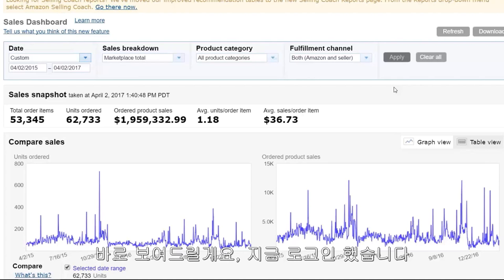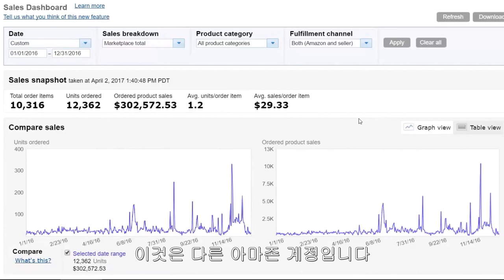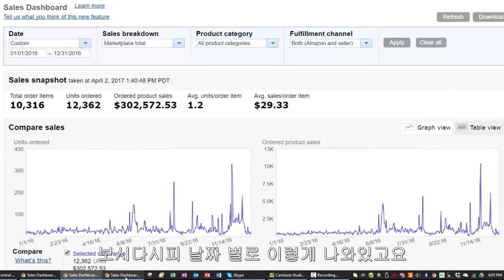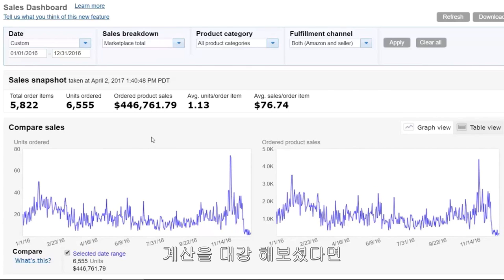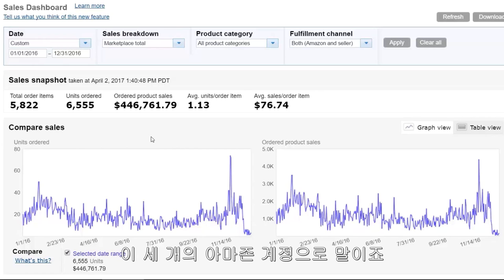I'm going to show you a few other accounts. Here is another Amazon business that we have — this one did a little over $300,000 in sales last year. And there's the dates — you can see the actual dates down there to confirm I'm not changing any numbers. Then I have another one pulled up as well — this one did about $445,000 in sales for the same time period, January through December 2016. So if you're doing the math, that's around $1.6 to $1.7 million last year just on these Amazon Seller Central accounts.